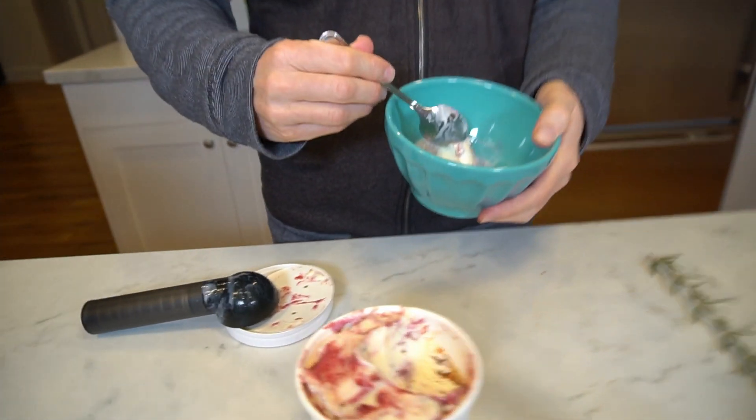Give it a try. If you've ever made your own ice cream with similar ingredients, leave a comment for me and tell me what you think of those.